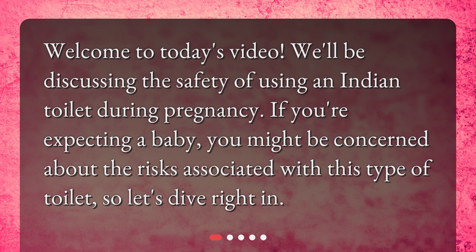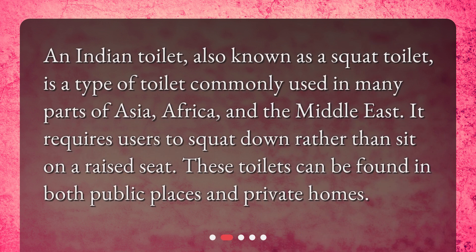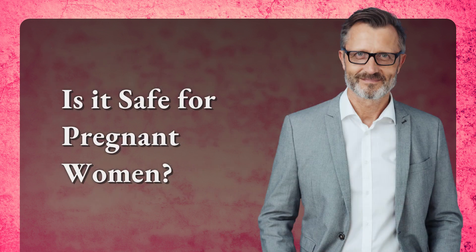What is an Indian toilet? An Indian toilet, also known as a squat toilet, is a type of toilet commonly used in many parts of Asia, Africa, and the Middle East. It requires users to squat down rather than sit on a raised seat. These toilets can be found in both public places and private homes.